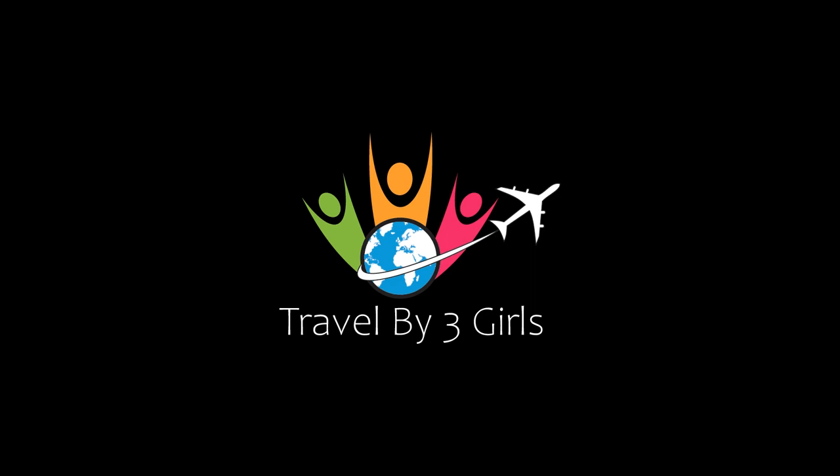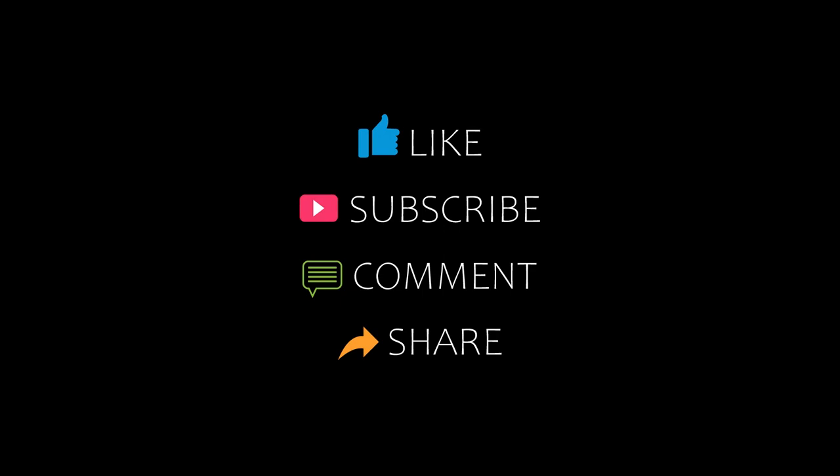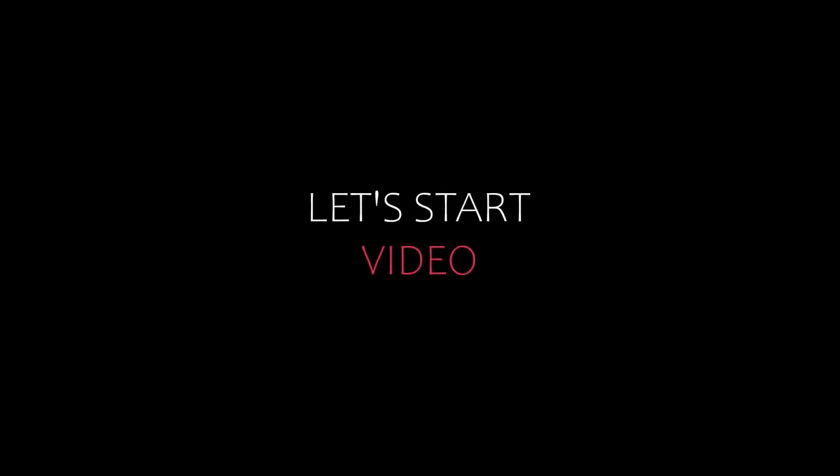Hello friends, welcome back to my channel. Now you are watching Top 10 Recommended Hotels in Pyrenees. Please subscribe to my channel and don't forget to like, share, and comment. Let's start the video.